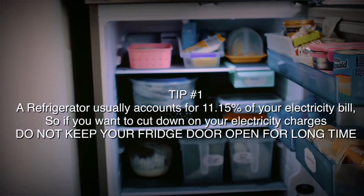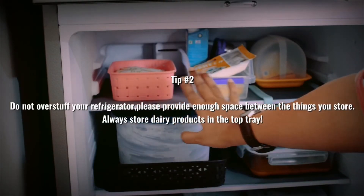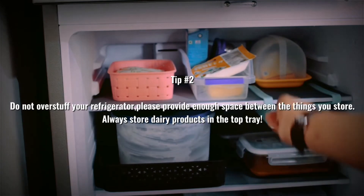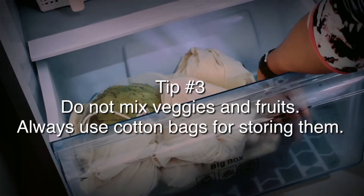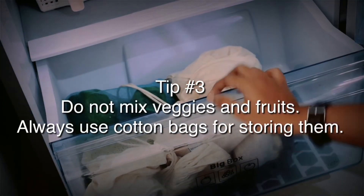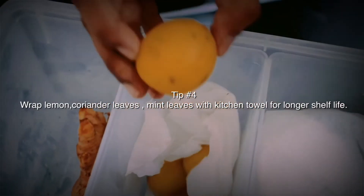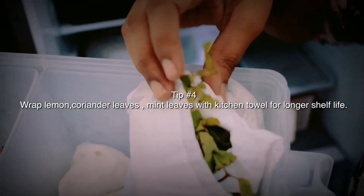Do not keep your fridge door open for a long time if you want to cut down on electricity charges. Do not overstuff your refrigerator — provide enough space between things. Always store dairy products in the top tray. Do not mix vegetables and fruits, and always use cotton bags for storing them. Always try wrapping lemon, coriander leaves, and mint leaves with a kitchen towel for a longer shelf life.